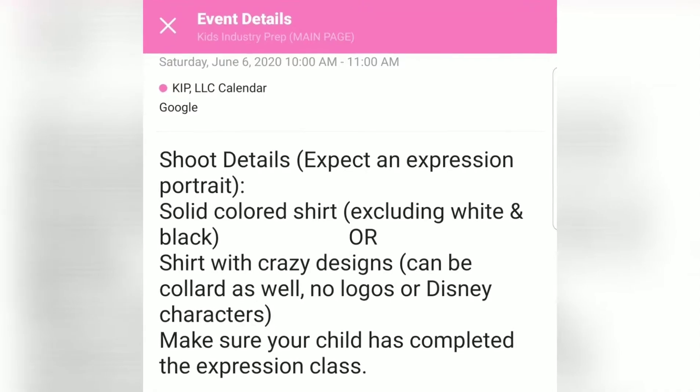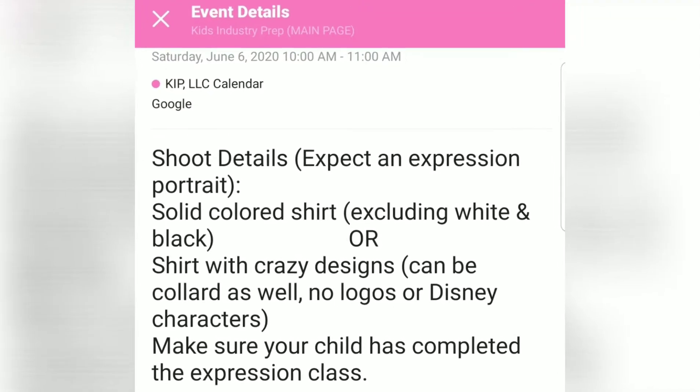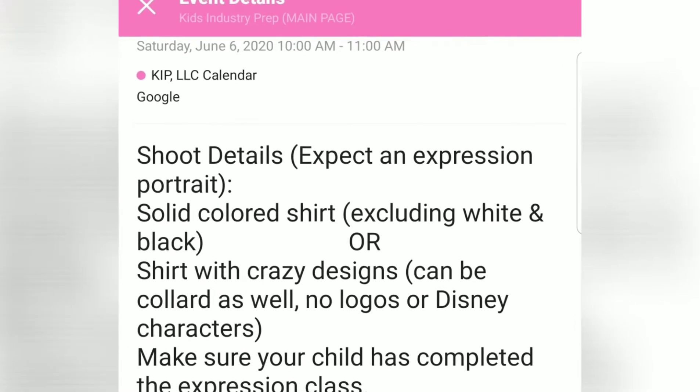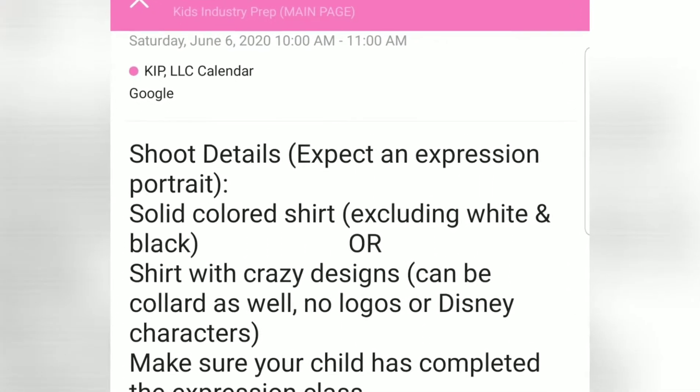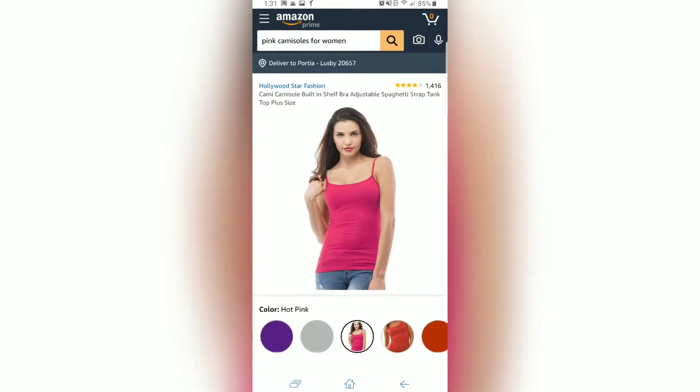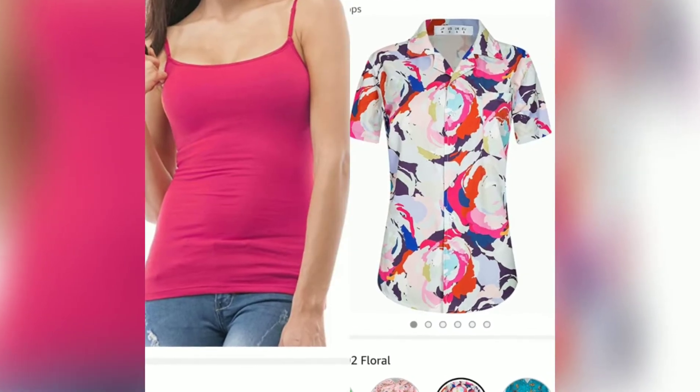Hi, it's Mila Price and Kids Industry Prep and today I'll be showing you how I get ready for a clotheshoot. So basically at this point my stylist is telling me what to wear. It could be a solid colored shirt but not white or black, or it could be something with a crazy design. So now we go on Amazon keeping my stylist's design in mind but also adding my own little style.